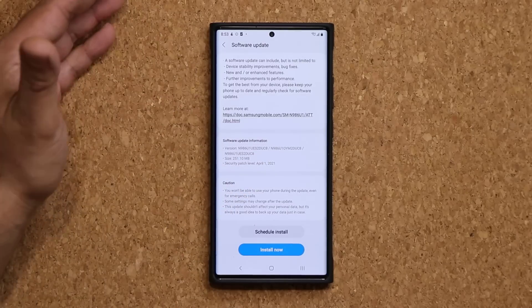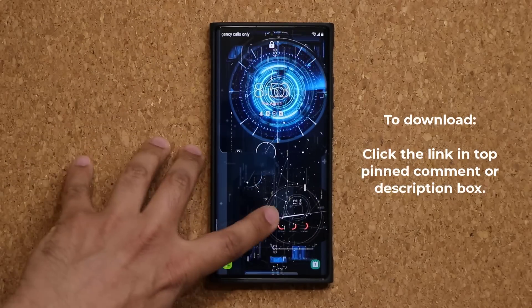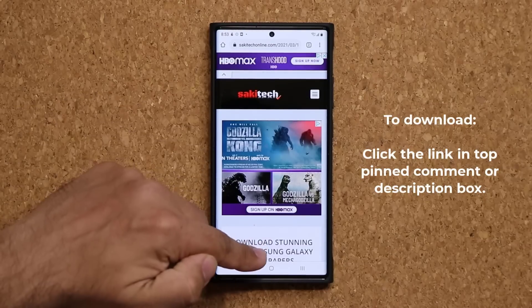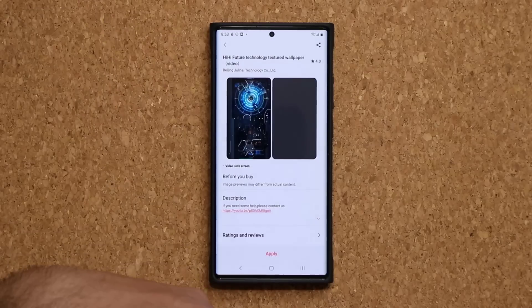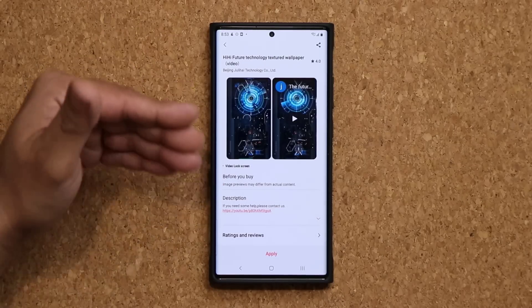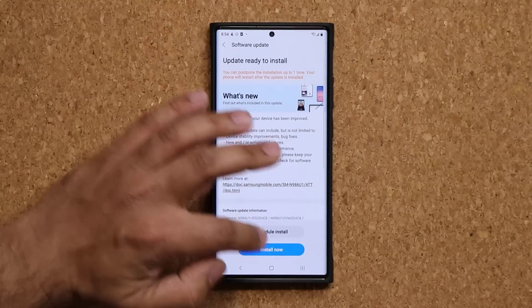By the way, if you're wondering where I got the wallpaper on my lock screen — which is absolutely stunning — I'm going to drop a link down below. You click the link, it'll take you to my website, scroll down a little bit and it's going to be wallpaper number two. Click the link, it'll take you to the store and you can download and install it as well — it is free right now, so grab it as soon as possible. Now let's start the update and I'll be right back after it's complete.